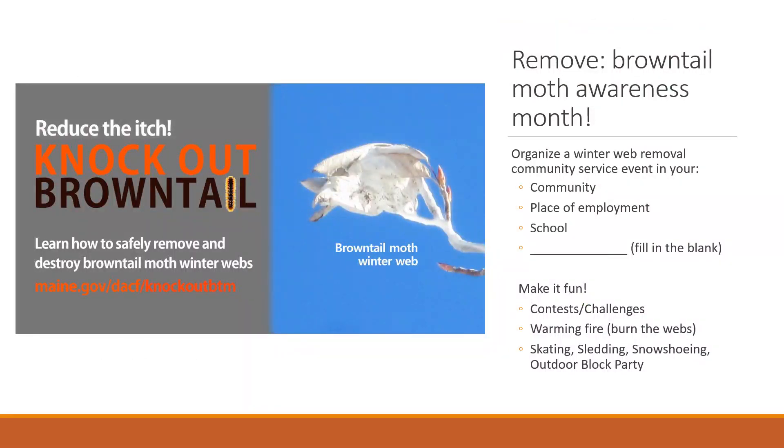Something we encourage is to organize a winter web removal community event at your school or within your neighborhood. We suggest making it fun by challenging a rival school or rival town to see how many webs you can clip out, having a warming fire to burn those webs, and other activities in association with one of these clipping events.